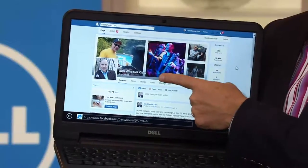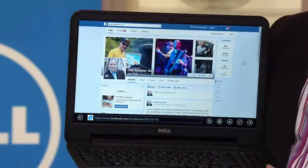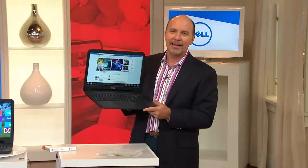You can stay connected, and by the way, you can connect with me at Dan Wheeler QVC on Facebook. Go there, give my page a like, and then write me. I'll answer all your questions and we'll have some fun and some inspiration.